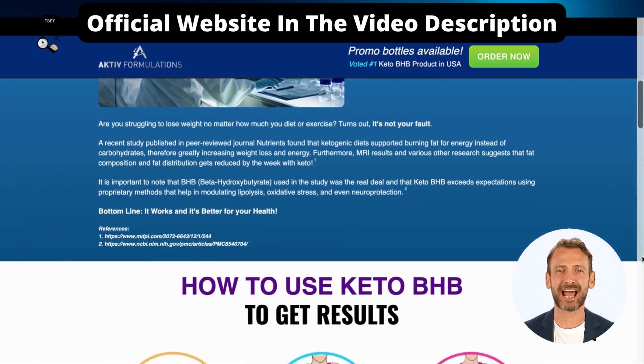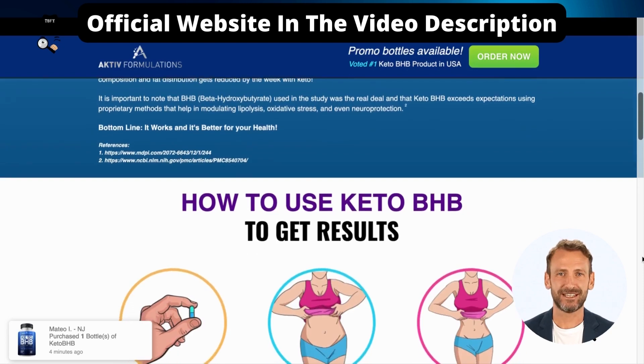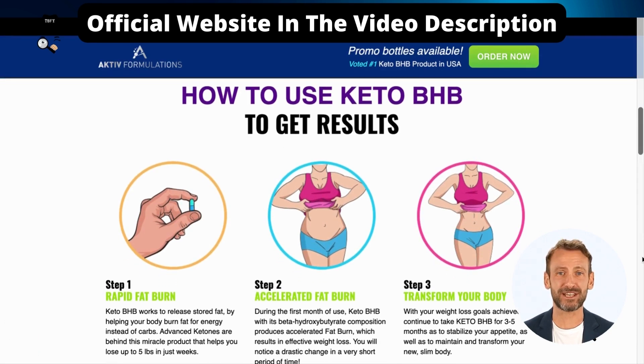BHBs can help suppress appetite by dieting, helping you maintain a calorie deficit that induces weight loss. BHBs can also help improve mood and overall cognitive function, possibly even helping relieve depression.